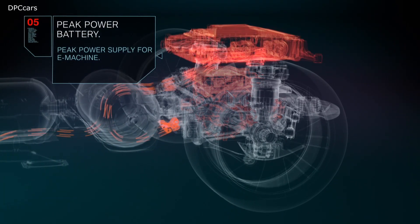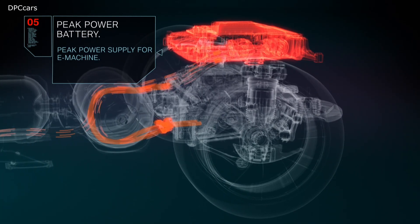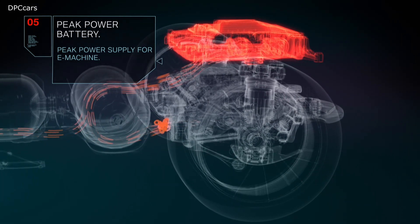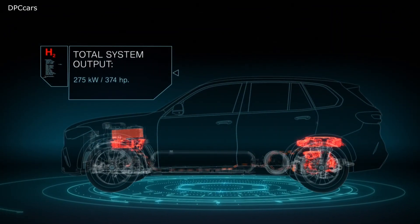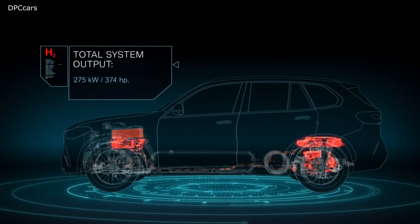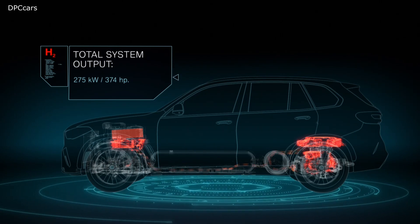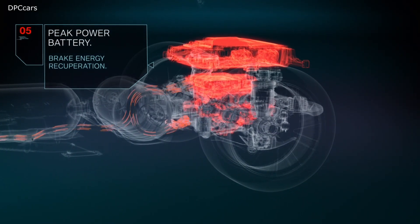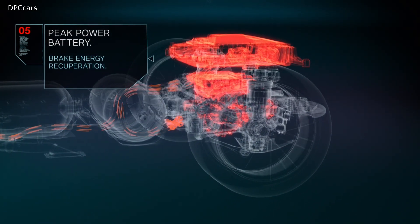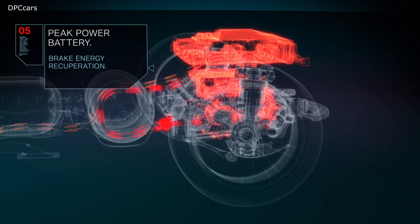The peak power battery, located above the e-drive unit, can supply an additional power boost on top of the electric energy from the fuel cell system. This results in a total system output of 275 kilowatts, enabling zero-emission and dynamic driving pleasure that BMW is renowned for. The peak power battery is charged both directly from the fuel cell system and via brake energy recuperation.